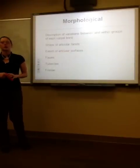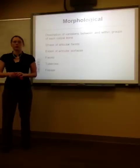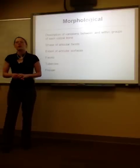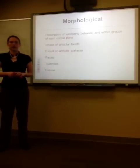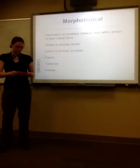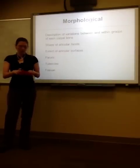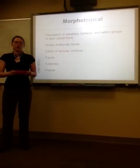Morphologically, a description was included of variations between and within the groups of each carpal bone. This included the shape of the articular facets, the extent of the articular facets, the facets themselves, tubercles, and fossae. For the first carpal bone, it was limited to a description of the shape of the bone and what it articulated with in the adjacent bones.